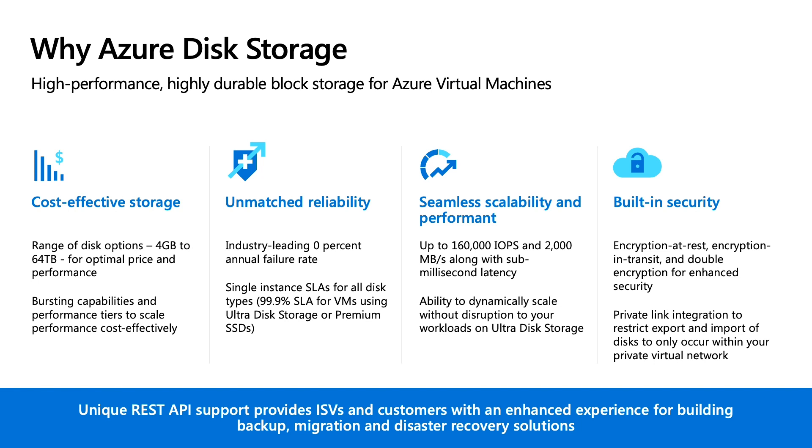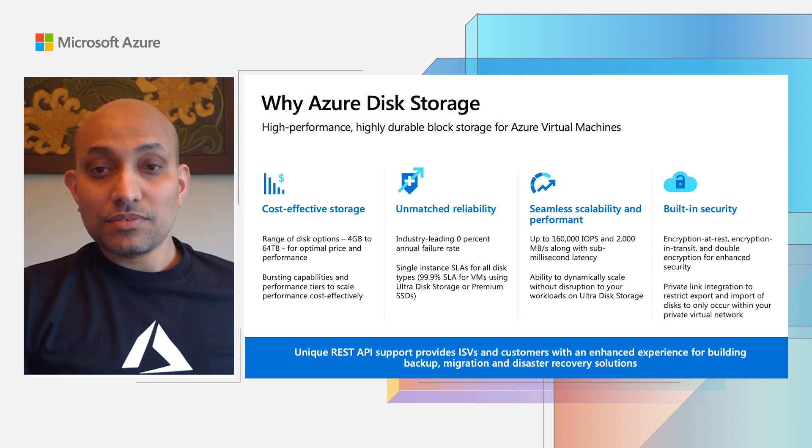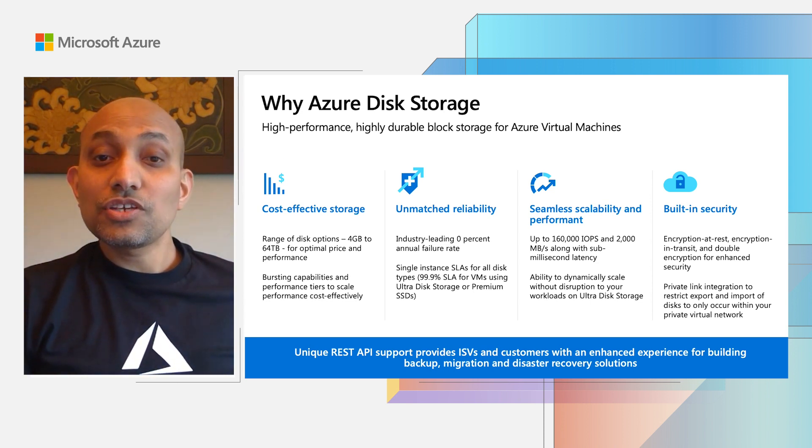I will talk about some of those brand-new capabilities later in the session. In terms of reliability, we have consistently delivered industry-leading durability with literally 0% annual failure rate, which means we never lost customer data. We also offer the highest single-instance VM SLA in the industry — three-nines SLA for VMs using Ultra Disk and premium SSD disks. For scalability, with Ultra Disk, you can get up to 160,000 IOPS and 2,000 MB per second throughput, along with sub-millisecond latency for your most demanding workloads. You can also dynamically scale the performance up and down with Ultra Disk.